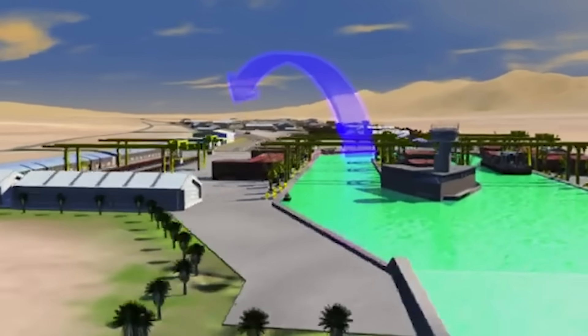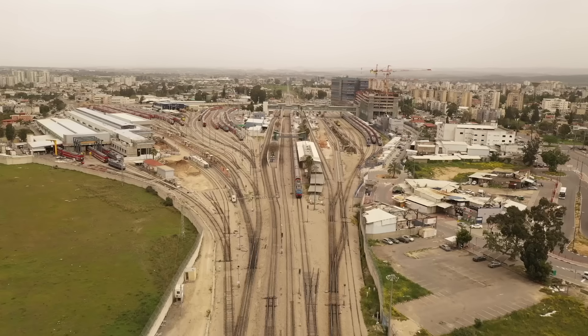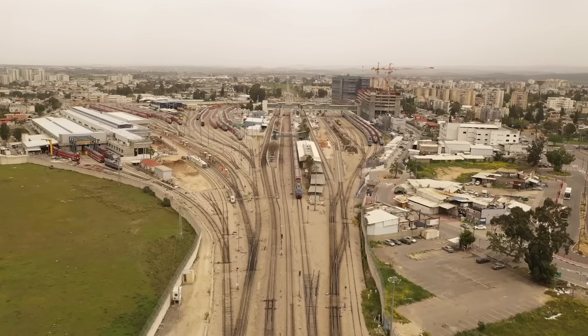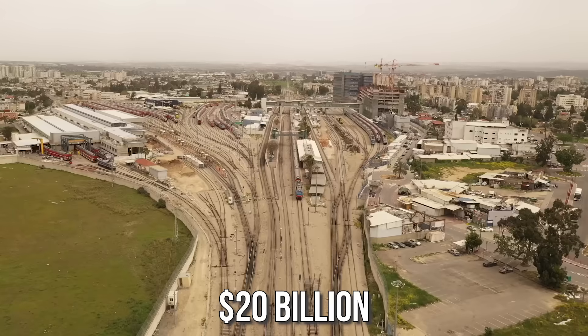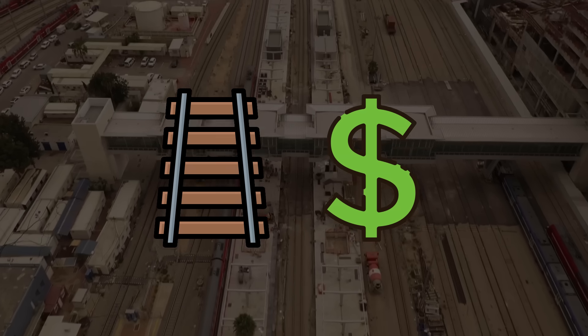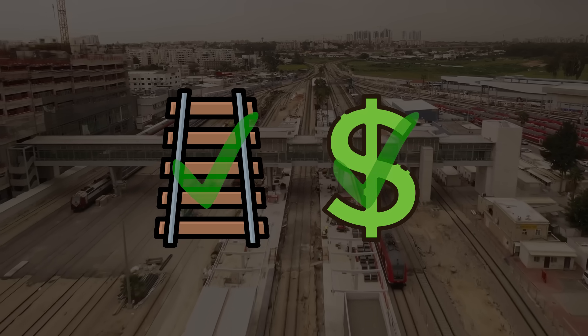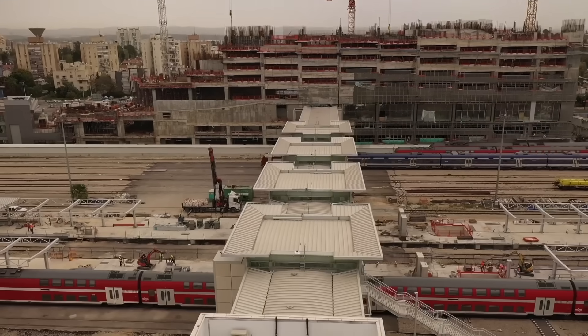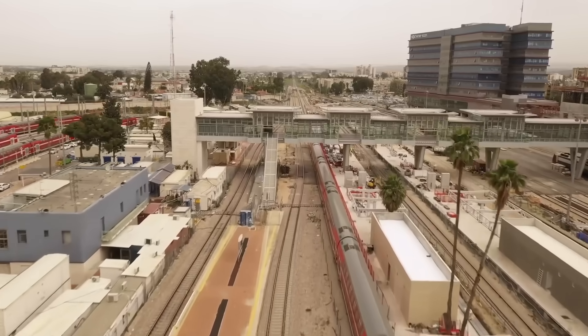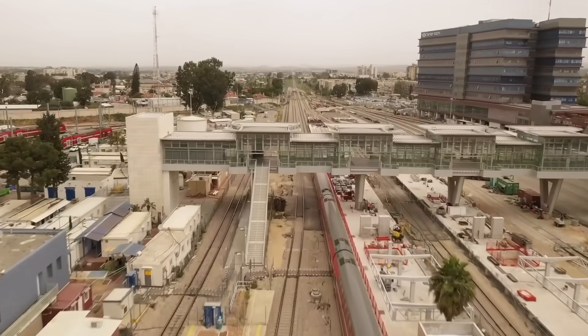The desert port is just part of it. The project also includes a railway and large-scale infrastructure, which could drive the total cost of Israel's venture up to $20 billion. This sounds perfect for Israel, which, thanks to this project, can solve its logistical problems and make a lot of money. However, the project has big challenges, so today we'll look into what this inventive nation has come up with.